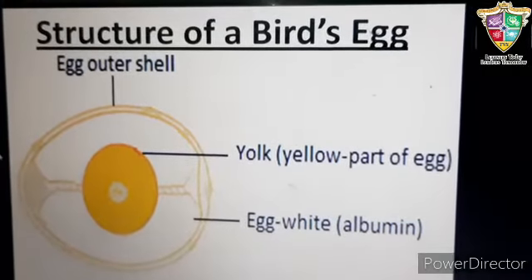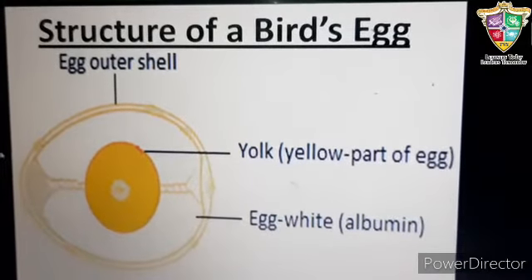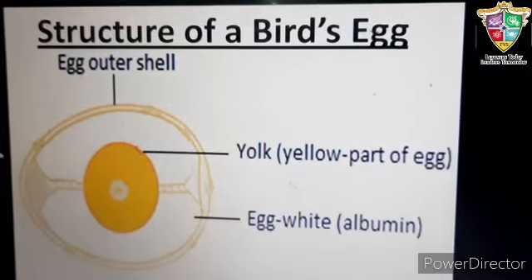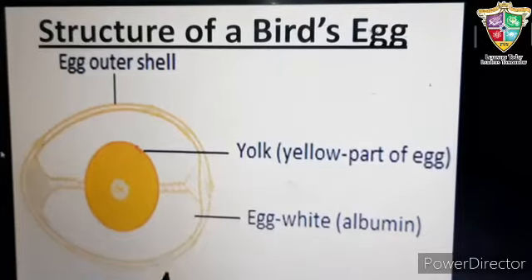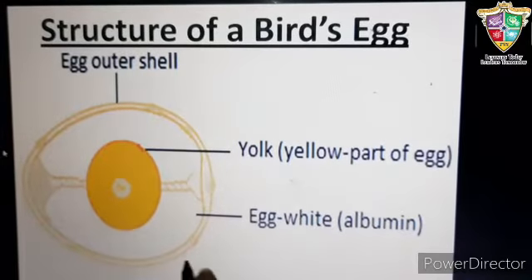Once the baby is developed completely, the egg hatches and the baby bird comes out of it. The internal structure of eggs of most birds is the same. Let us study it in detail.